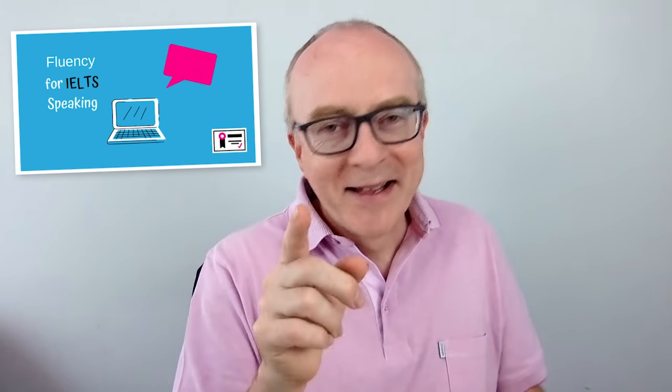There's a whole course about how to use phrasing correctly — Fluency for IELTS Speaking. Go and check it out later. Right now, let's move on to tip number two.